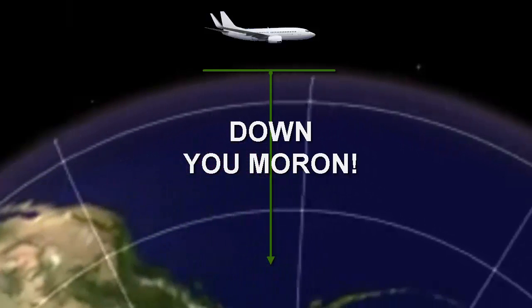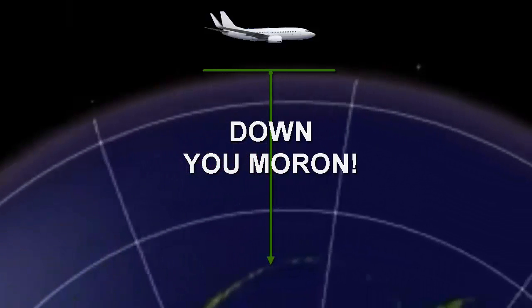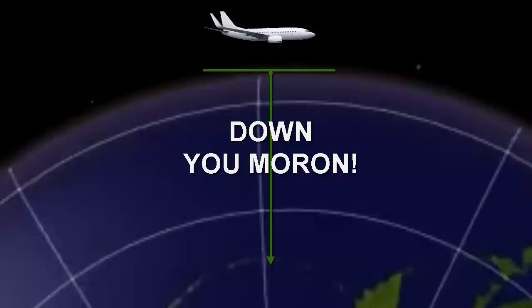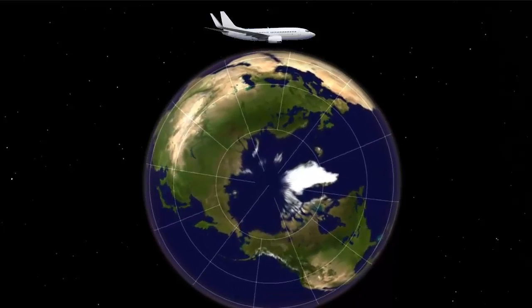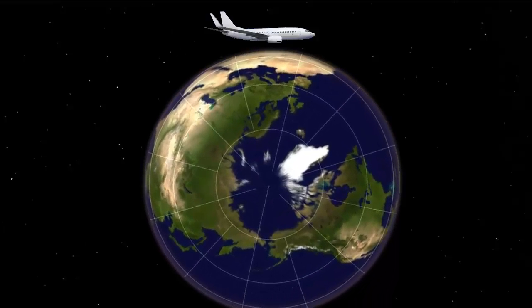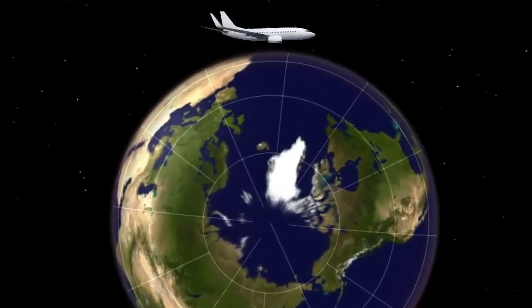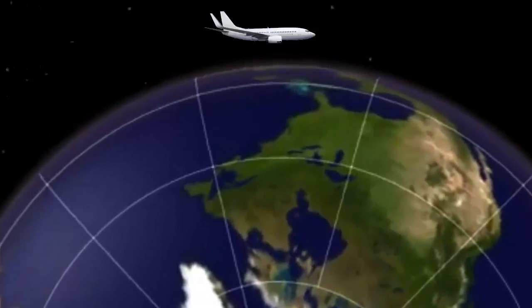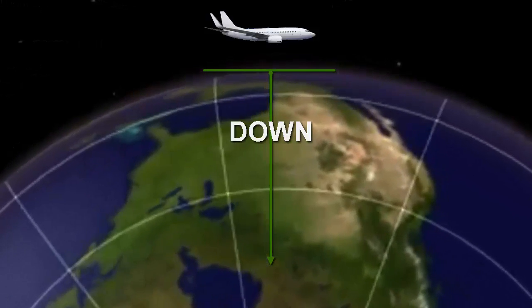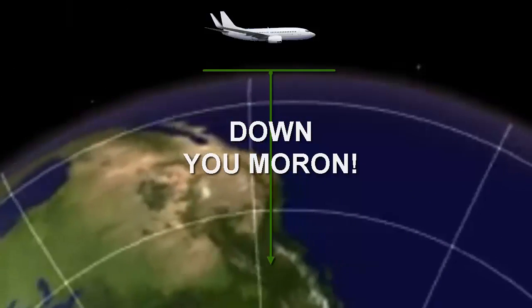It seems that some people have difficulty understanding relative motion or relativity, so we're going to take a look at that in this video. In my debunking the nose-down myth video, some people protested that the aircraft was stationary but the earth was rotating underneath it. This is because they don't understand relative motion, so let's take a look at this from another angle.